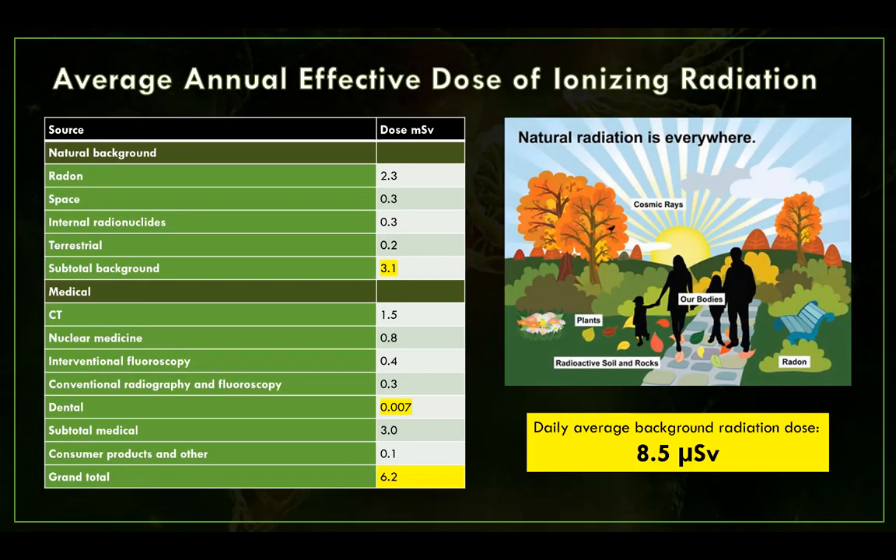I'm going to quickly go through oral radiology dose and protection. I'll try to keep this as brief as possible, but the highlighted numbers are ones that I think are important to remember.